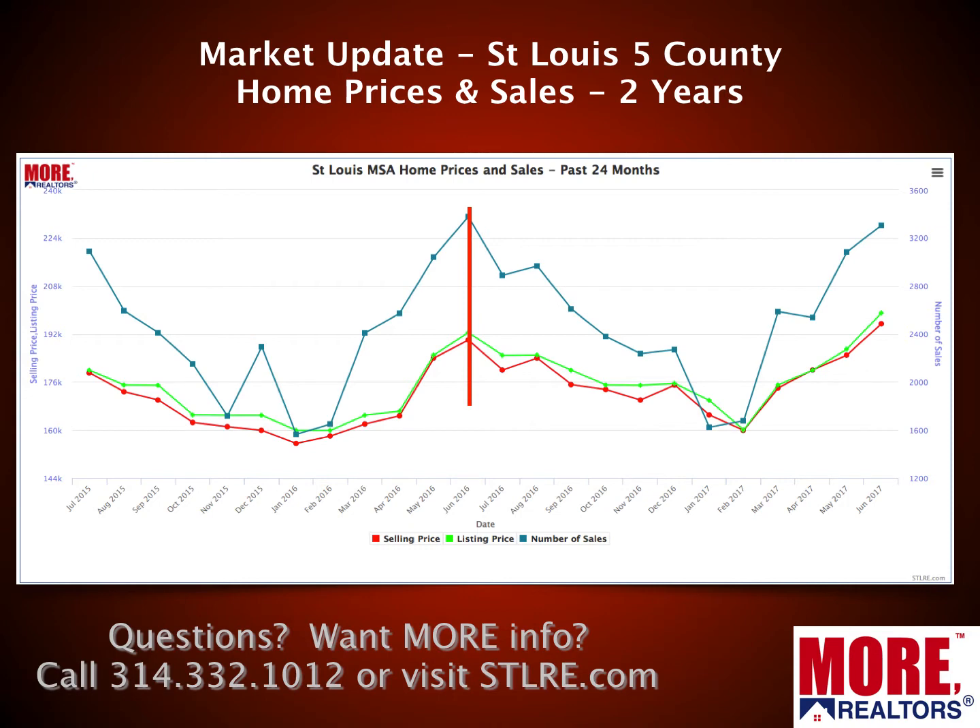This first chart is a two-year chart for that five-county area showing home prices and sales. The red line at the bottom is the median price homes actually sold for each month. The lime green line represents the median list price of those homes that sold. The teal line represents the number of homes sold by month. The most recent month on the chart is June, and I've drawn a vertical red line to show the one-year-ago mark, because things do fluctuate — more homes sell in spring than around Thanksgiving and Christmas, and prices fluctuate too.